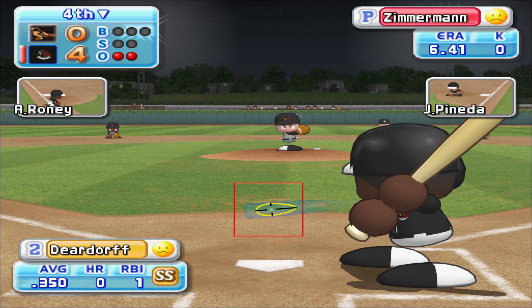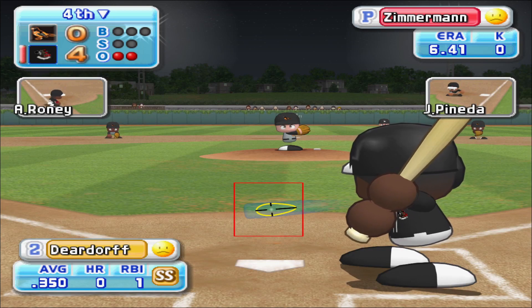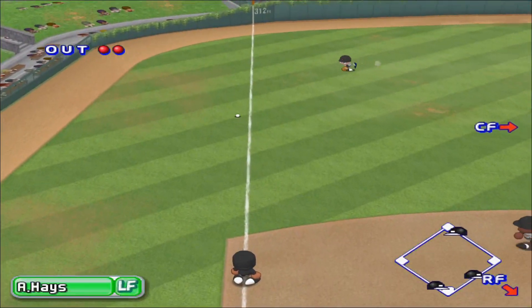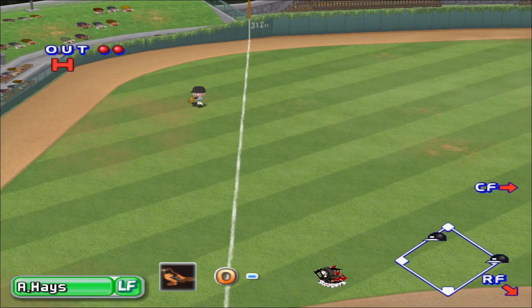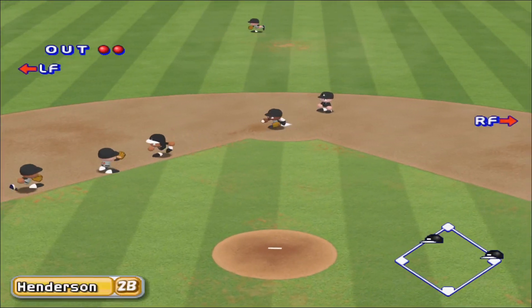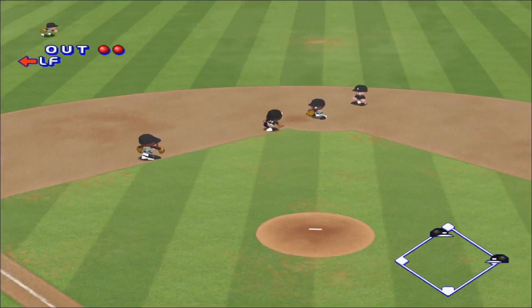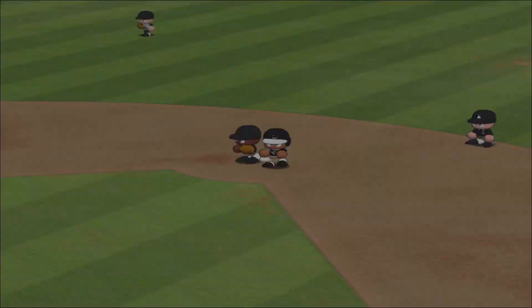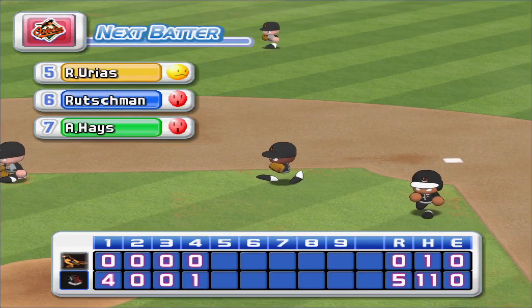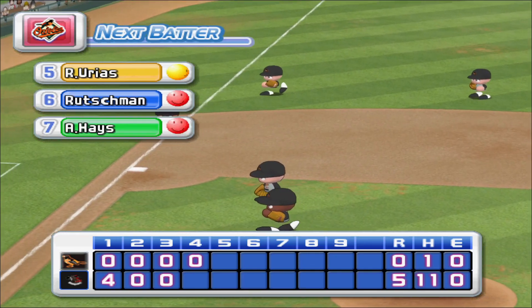Deardorff has had a base hit already in this game. Charlotte could stretch their lead here. He's set to deliver the first pitch. Line drive, shot past third. Charlotte extend their lead to five. Throw to second. Throw to third. Throw to second. Out. That's the final out. One run, three hits, no errors. Two men left on base. At the end of the fourth inning. Charlotte, five. The Orioles, zero.